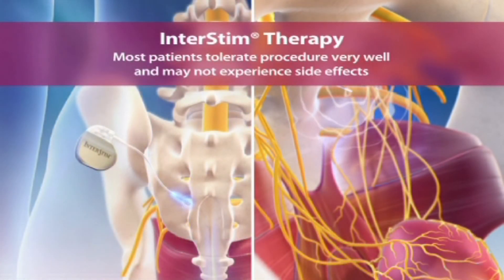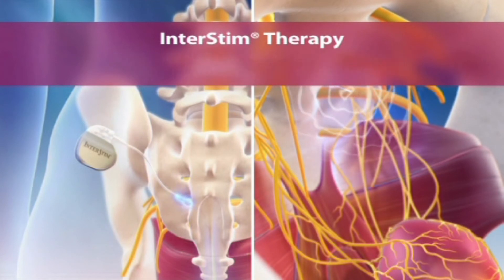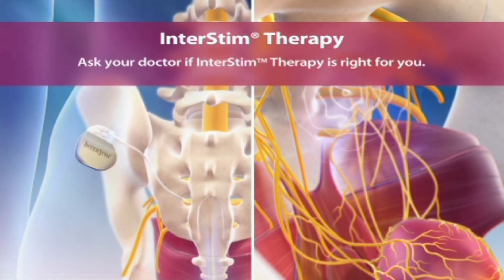Most patients tolerate the procedure well. Results may vary. Ask your doctor if InterStim therapy is right for you.